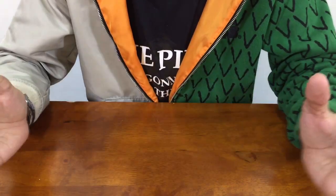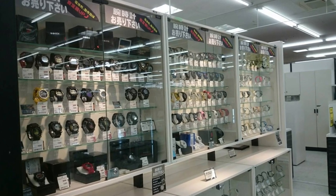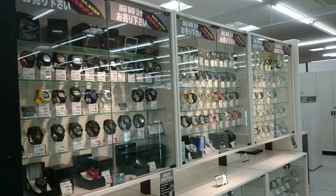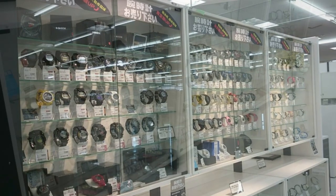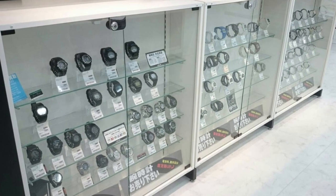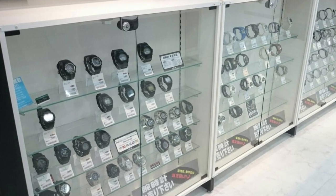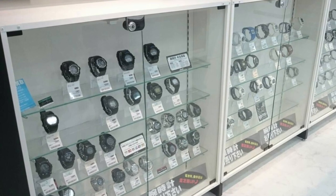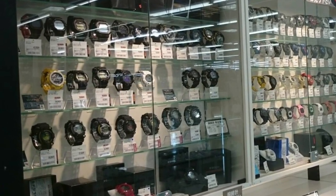We're gonna be looking at G-Shock in Japan. Let me describe to you guys what we are dealing with right now — we're gonna have like three shelves on top and two shelves at the bottom, all filled with G-Shocks and of course Baby G. The ones at the bottom however, only two of them have G-Shocks; the other one has random watch brands, which I'm not gonna cover — just gonna talk about G-Shock in this video.